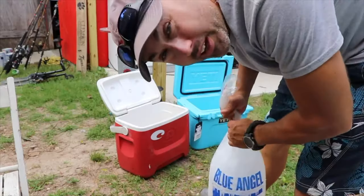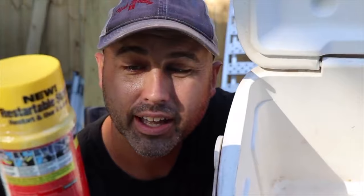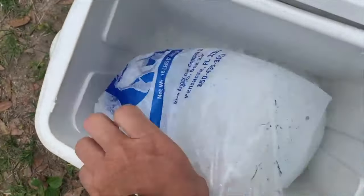Questions like: is the fish gonna fit in it, how many beers am I taking, is the ice gonna last all day or two days or five days? I've done a lot of experimenting on these coolers — I did one where I sprayed one with foam to make the ice last longer, and another where I tested the Yeti versus Old Red and the Igloo. We're going to talk about that in this video.